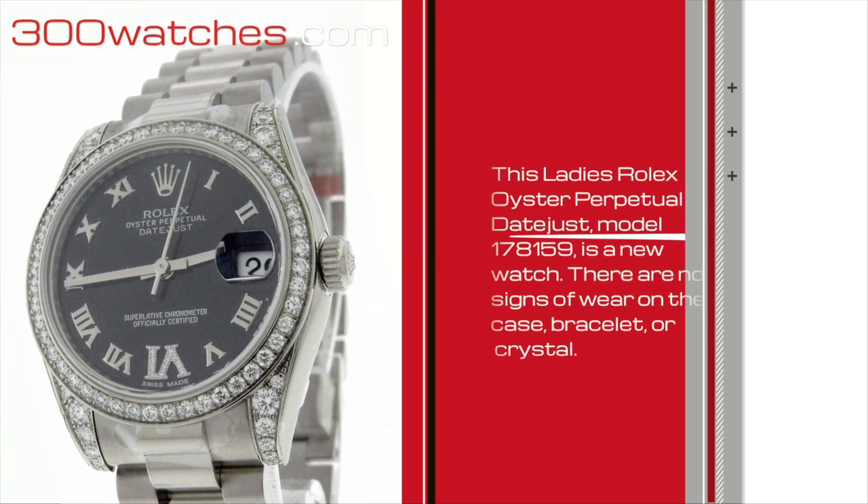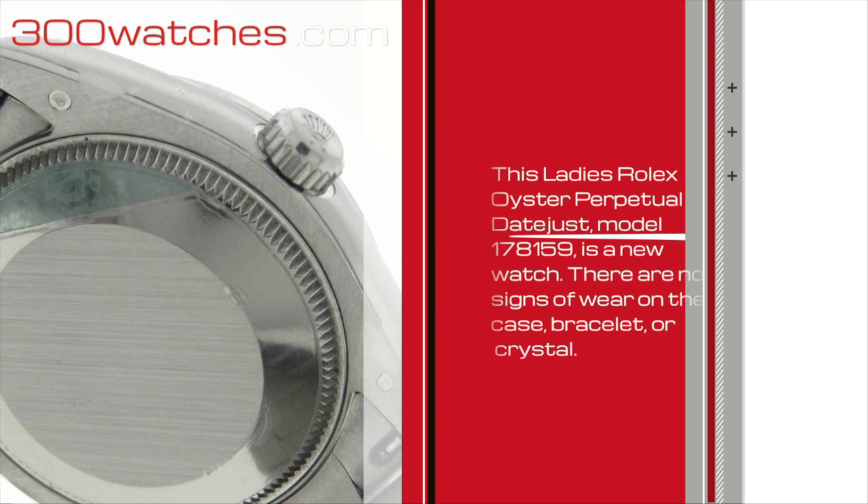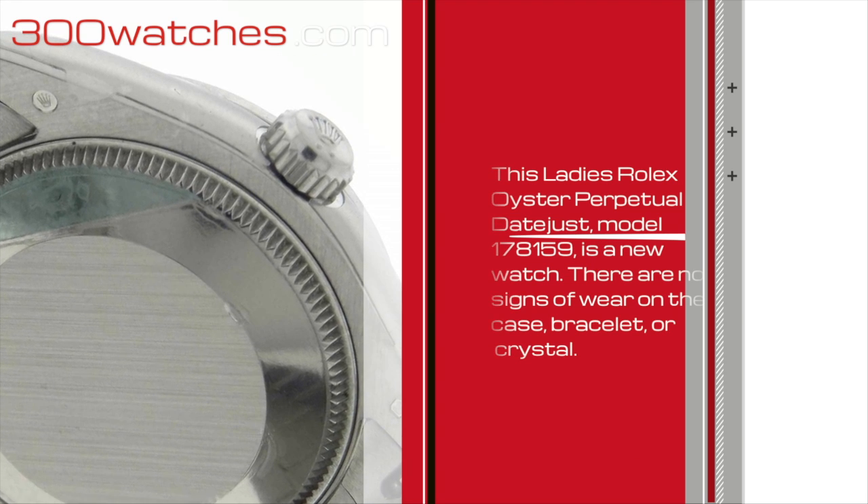This latest Rolex Oyster Perpetual Datejust model 178159 is a new watch. There are no signs of wear on the case, bracelet, or crystal.